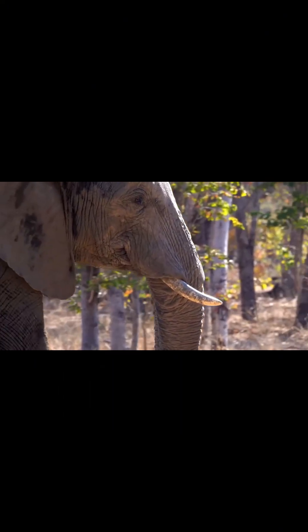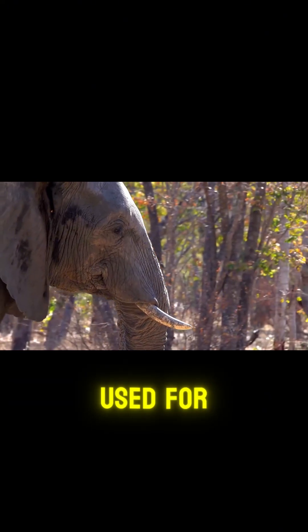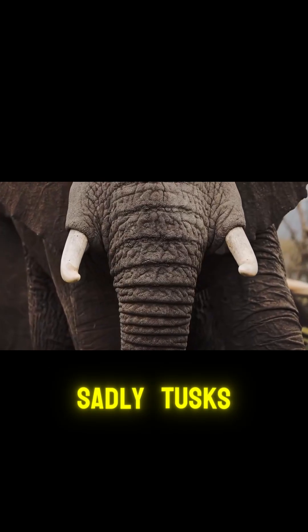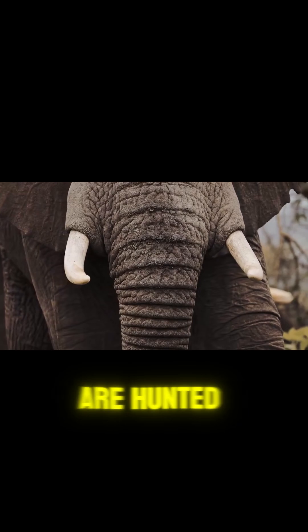Then there are the tusks — giant ivory incisors used for digging, fighting, and stripping bark. Sadly, tusks are also why elephants are hunted.